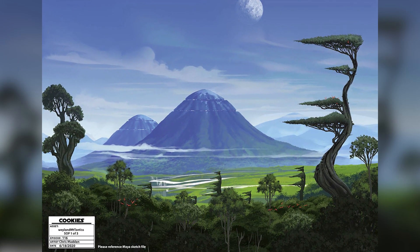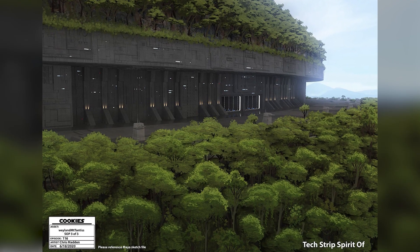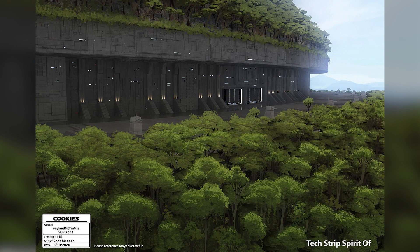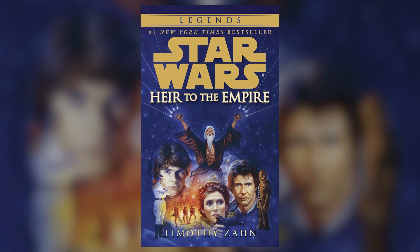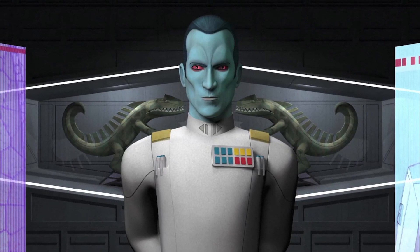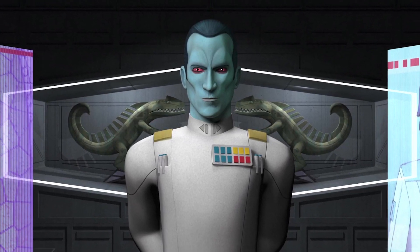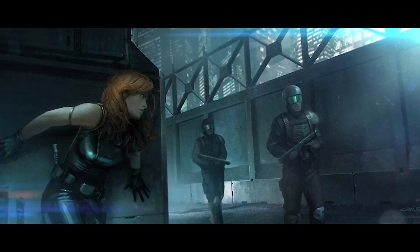StarWars.com has confirmed this is Mount Tantus on the planet Weyland, an important location from the old Star Wars Expanded Universe, now known as Legends. Mount Tantus was first introduced in Timothy Zahn's novel Heir to the Empire, the first novel in the original Thrawn trilogy, which introduced many characters that became staples in the Expanded Universe, including Grand Admiral Thrawn, Talon Karrde, and Mara Jade.